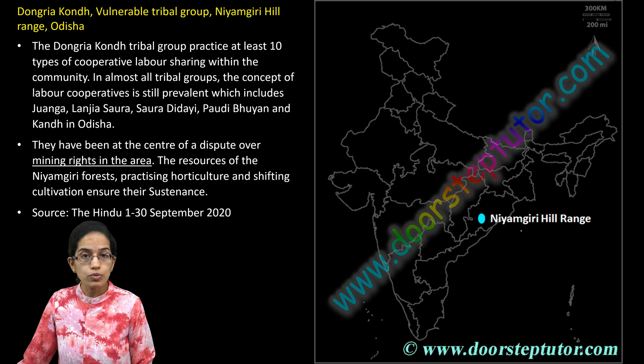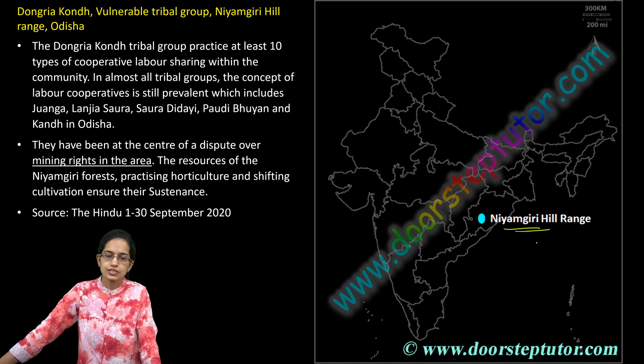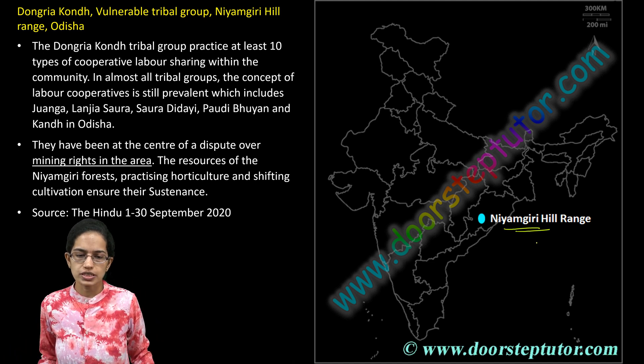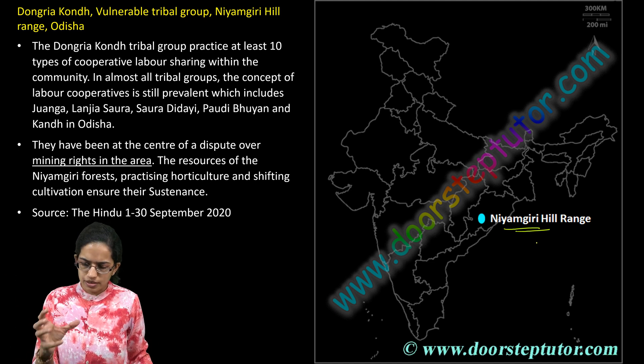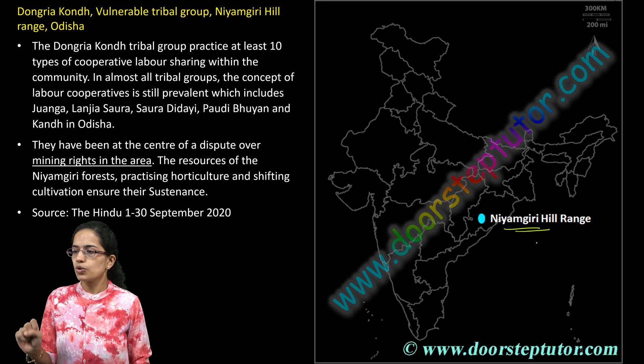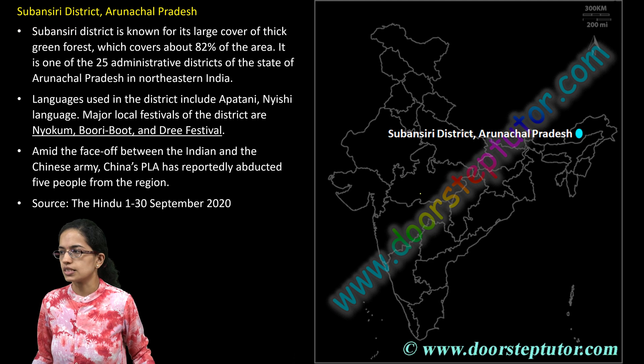The next is the Dongriya Kondh, one of the most vulnerable tribal groups seen in the Niyamgiri hill areas in Odisha. There has been a recent dispute over mining rights in the Niyamgiri forest areas. The natives are working hard for their own subsistence, and numerous tribal cooperative labor groups have come up in this region.